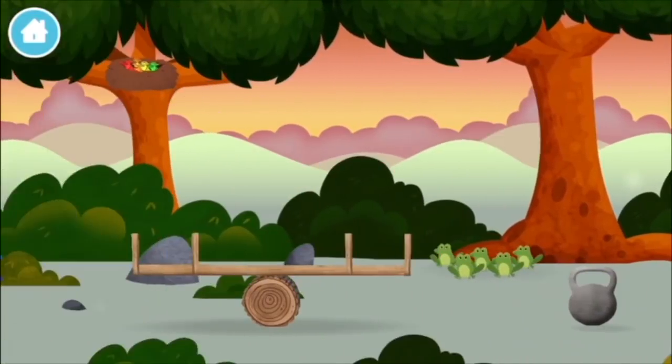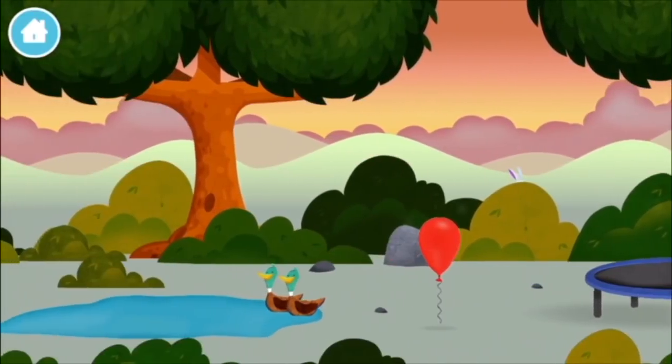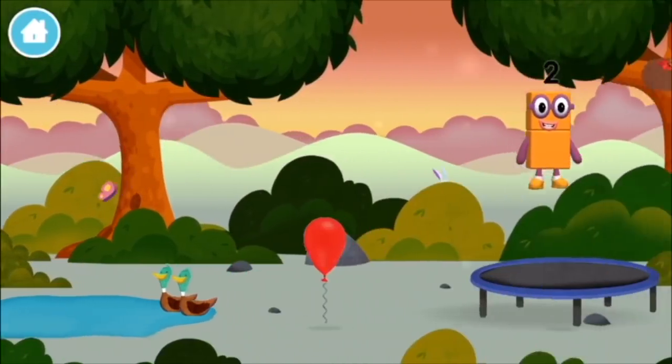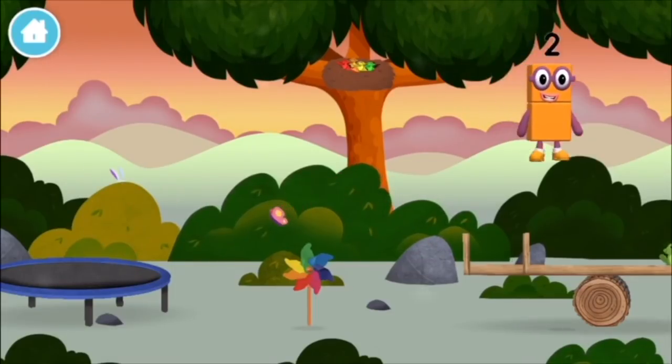Marvellous! You made number block ten! Congratulations! You have unlocked a football! A football!